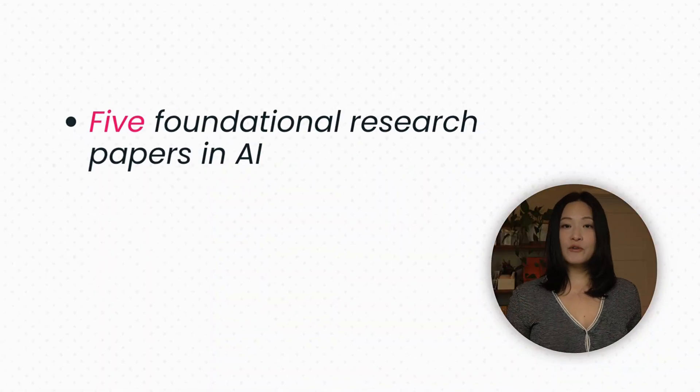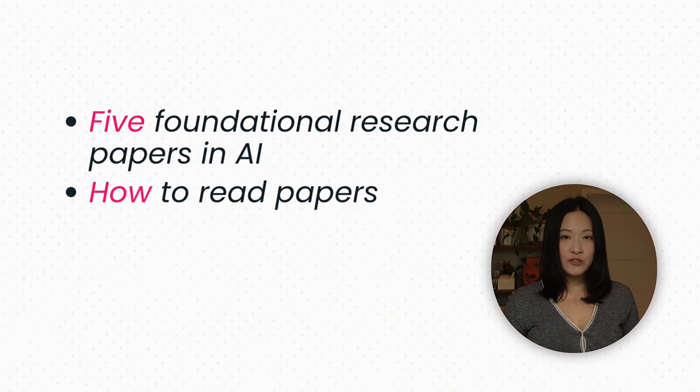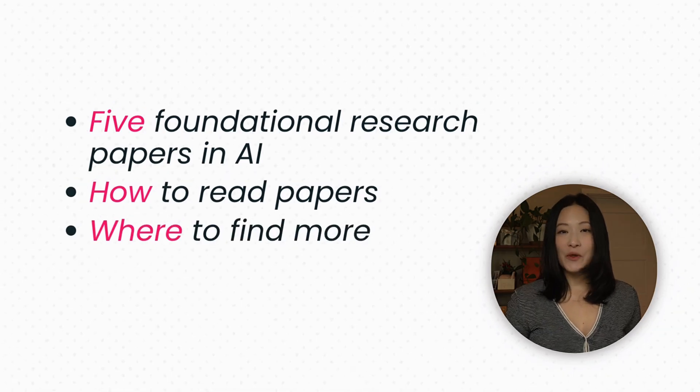Today, I'm going to walk you through the five papers that will give you a strong foundation, how to read them efficiently, and where to find more papers without getting lost. By the way, this video is sponsored by Warp, but more on them later.